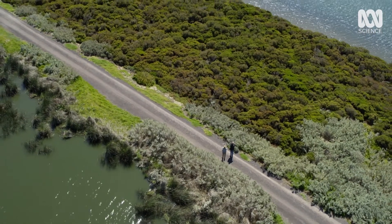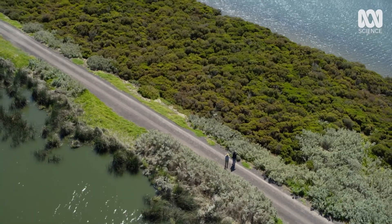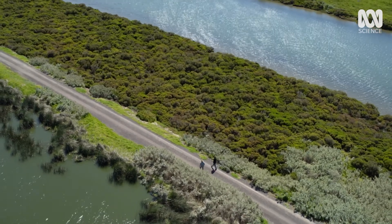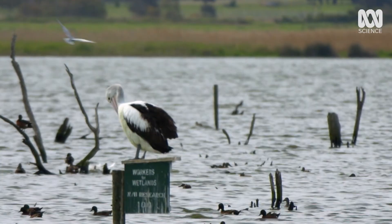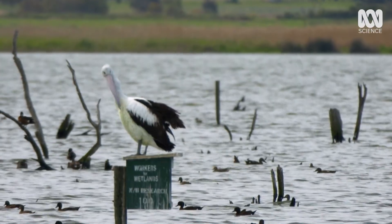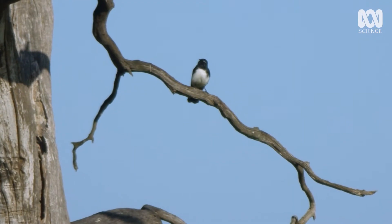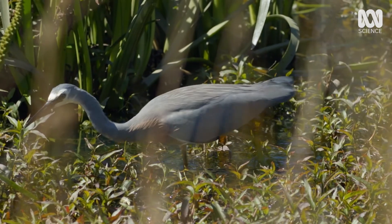With many urban wetlands threatened by development, the Western Treatment Plant remains a vital habitat for vulnerable bird species. It shows that wild birds can not only live close to our cities, but even benefit from them.